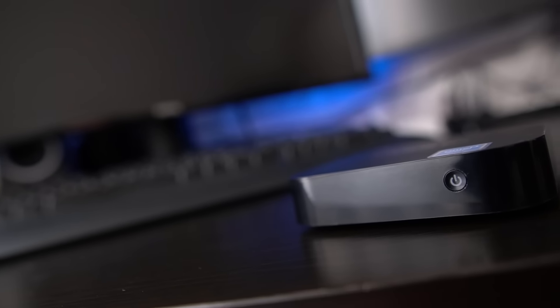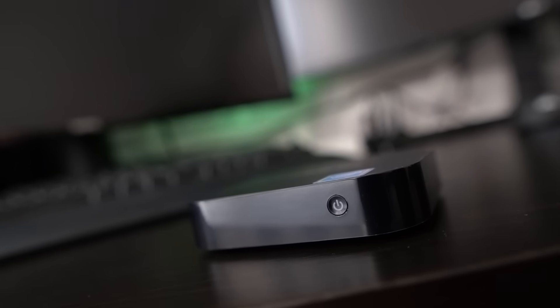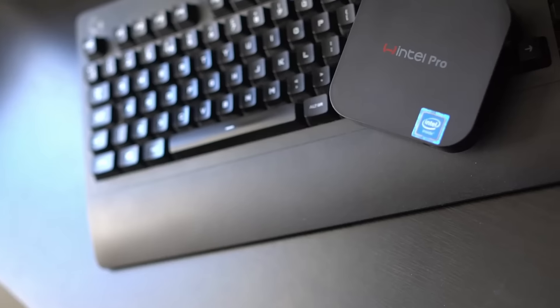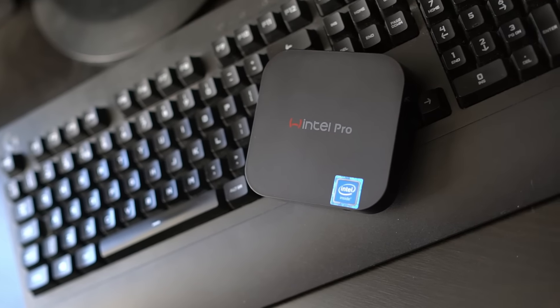This is a Wintel Pro Fanless Windows 10 Mini PC. It has a whopping 2GB of RAM, 32GB eMMC storage, an Intel Atom X5 Z8350 processor with integrated graphics. It also has Wi-Fi, Bluetooth, and a 100 megabit ethernet port, and it cost me a massive 85 quid off Amazon.